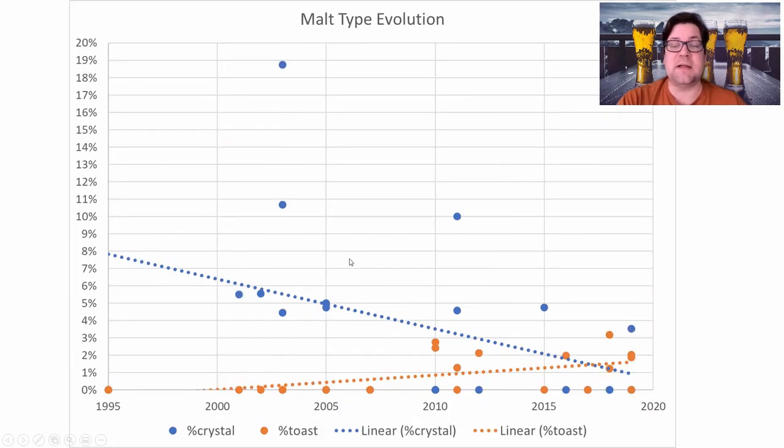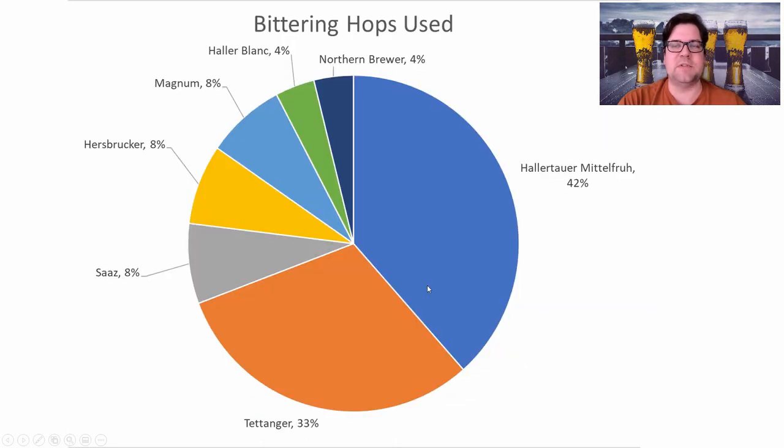Plotting crystal versus toast malts over time: toast malts are creeping in at one to two percent from nothing, while crystal malts started as high as 19% and have trended down to one to two percent. You'll see that reflected in my recipe — I'm not putting any toasted malts in. I am including melanoidin at about 2% and carapils as my only crystal malt at around 2–2.5%.